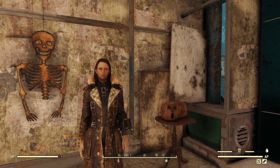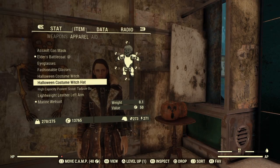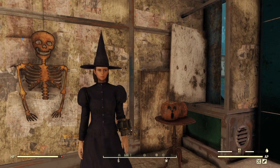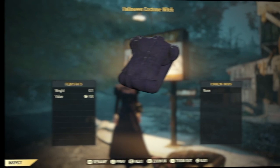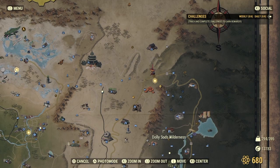Hello and welcome back to another Fallout 76 outfit location video. Today I've been asked by my subscriber Lemon to cover the Halloween witch costume — the dress — and I thought I would do the hat as well while I'm at it. Here is the whole fit together — give a little twirl, I always like to do that — and here is the hat and the dress.